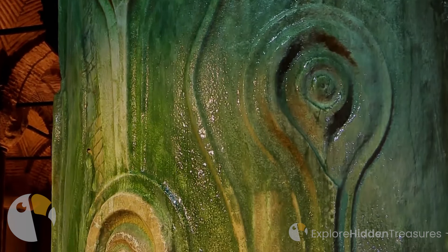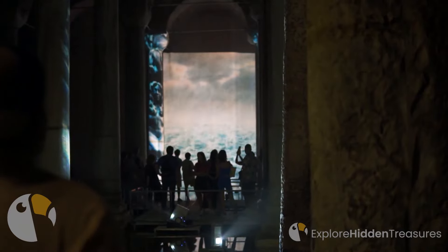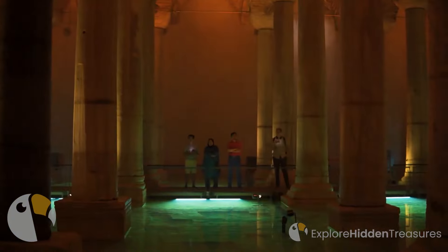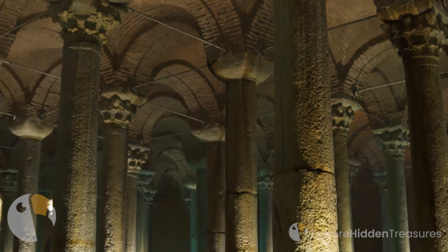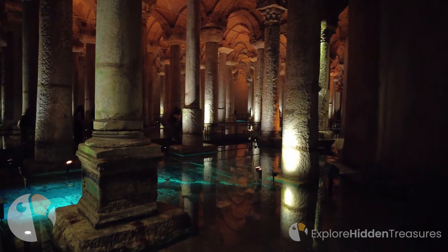Rows upon rows of imposing columns rise from the water, each telling its own silent tale. The hushed sounds of dripping water echo through the chamber, adding to the eerie and captivating ambience. Can you imagine the craftsmen who toiled here centuries ago, bringing this underground masterpiece to life?